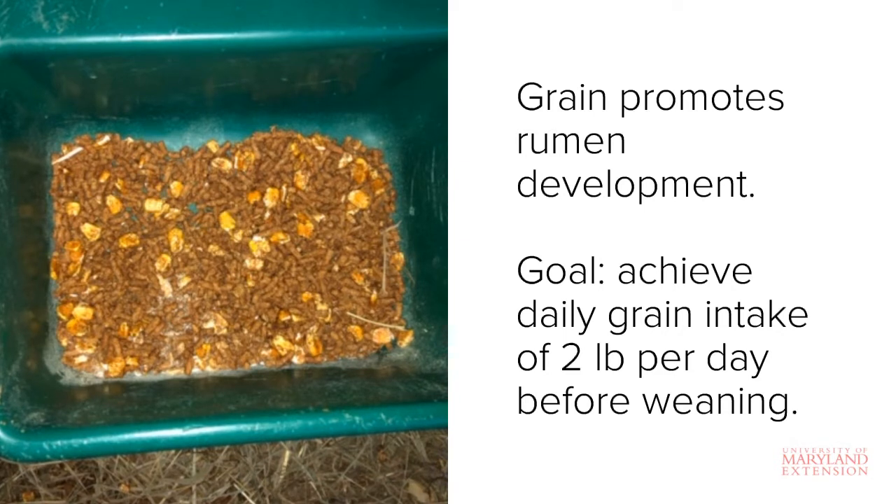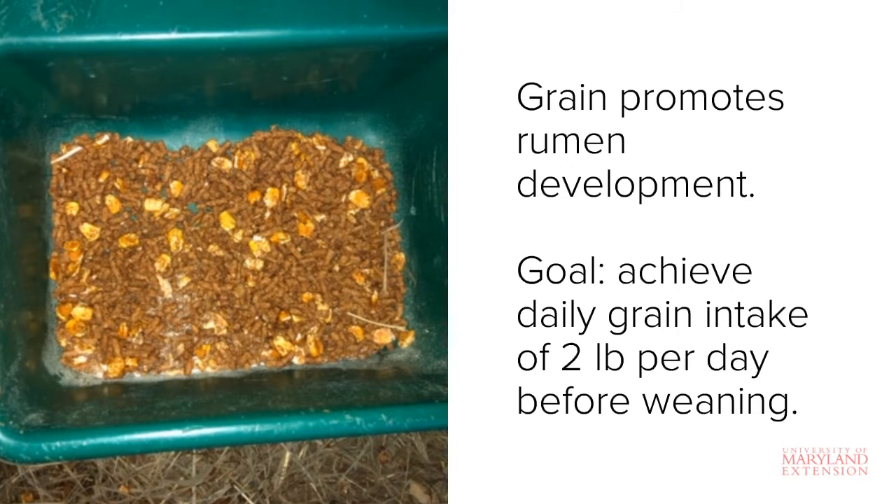The goal is to get the calf to consume at least two pounds of grain per day within the first two months of life. Once this benchmark is reached, calves can then be weaned from milk.